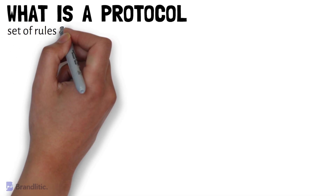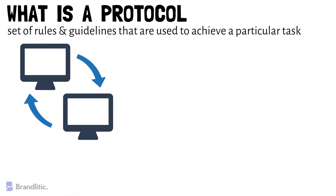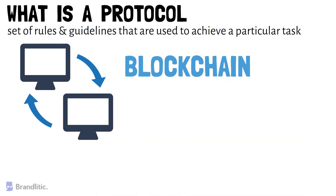First, let's understand what is a protocol. A protocol is a set of rules and guidelines that are used to achieve a particular task, and aims to provide a framework for data transfer over the internet. These rules are necessary to ensure that data can be transferred efficiently. Moreover, protocols are meant to work like this, and nothing is different in the case of blockchain too.